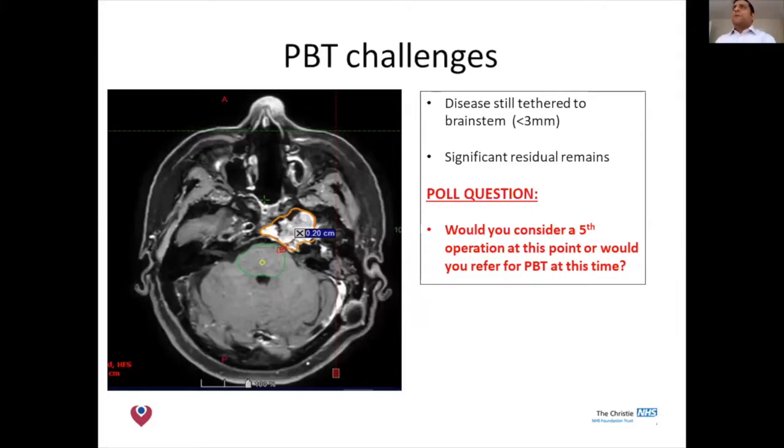We have a poll question: bearing in mind that this patient still has residual tumour, would people consider another operation or refer to protons at this time? The result is about 50/50, slightly more in favour of protons.